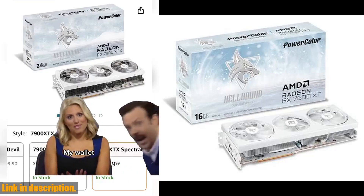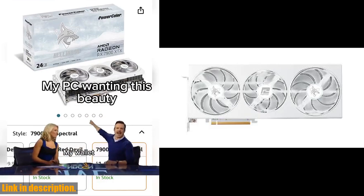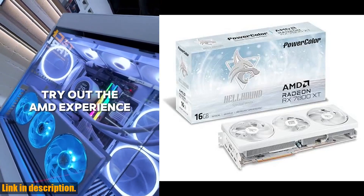Hey, everyone! Welcome back to the channel. Today, we're going to be taking a look at the PowerColor Hellhound Spectral White AMD Radeon RX 7800 XT 16GB GDDR6 Graphics Card.